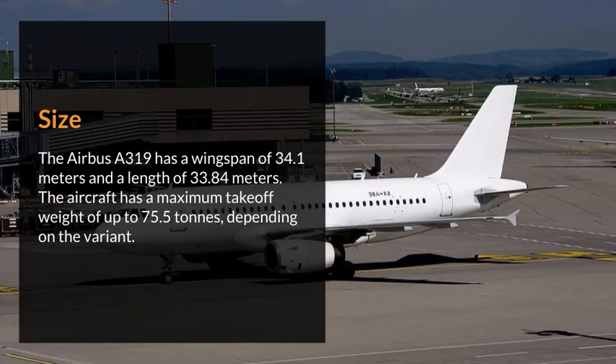Size. The Airbus 319 has a wingspan of 34.1 meters and a length of 33.84 meters. The aircraft has a maximum takeoff weight of up to 75.5 tons, depending on the variant.